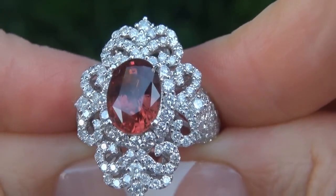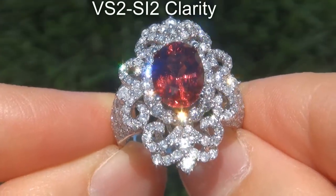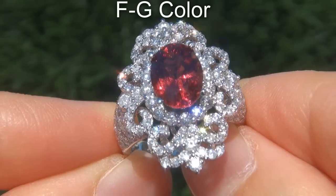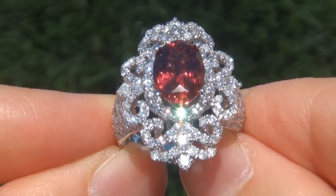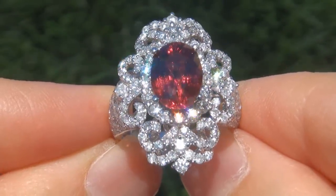These diamonds are all perfectly clear and completely eye clean, graded at VVS2 to SI2 clarity with colorless and near colorless F to G color, offering outstanding brilliance, flash, sparkle and fire as you can clearly see here in the video.